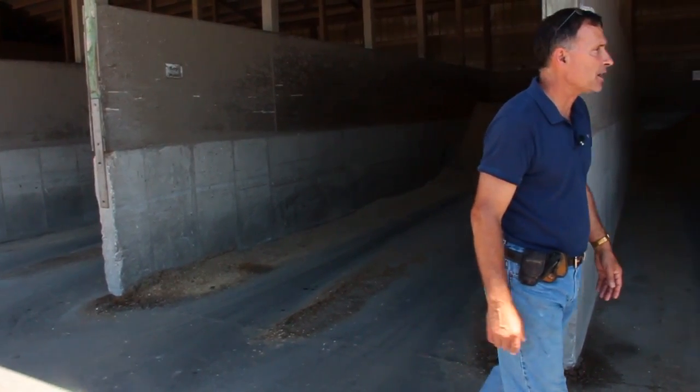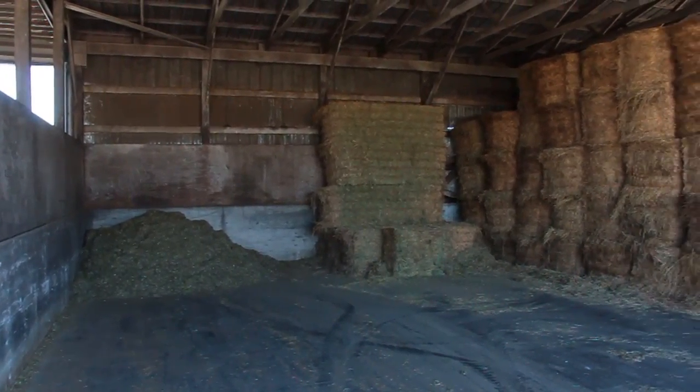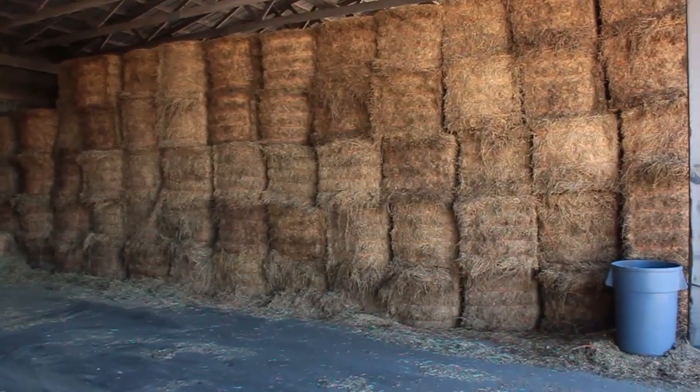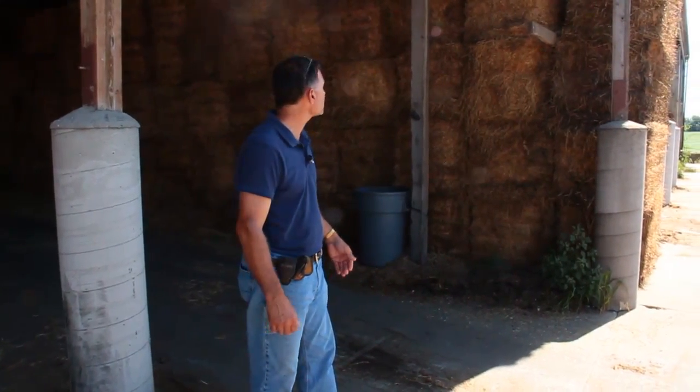So that's kind of how this is all set up. As we go down here, we added a hay barn onto the end of the commodity barn. Over in this area we now have alfalfa hay, and around the corner we've got some brome hay that we use for the dry cow diets.